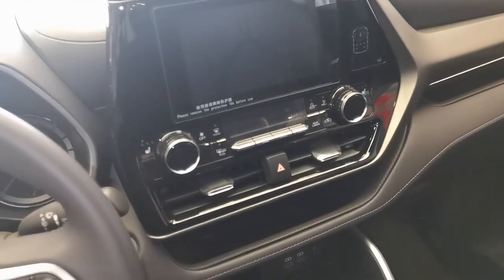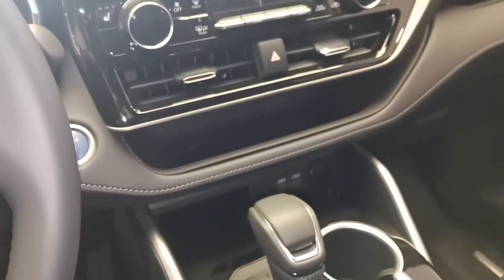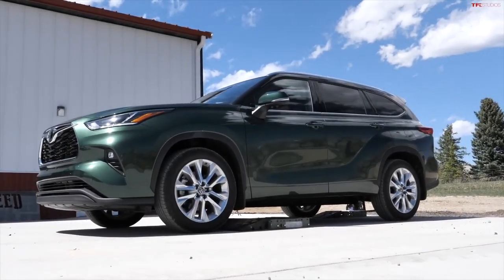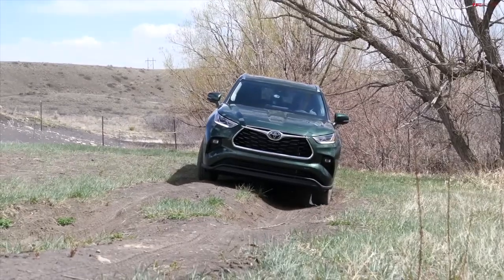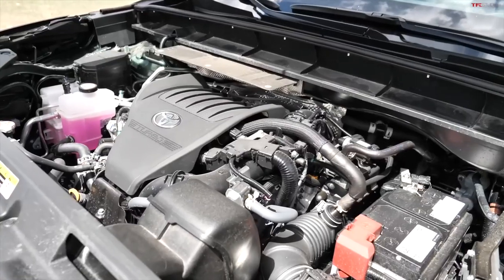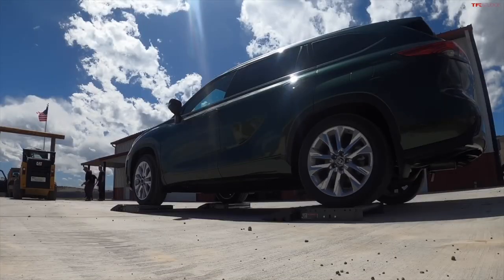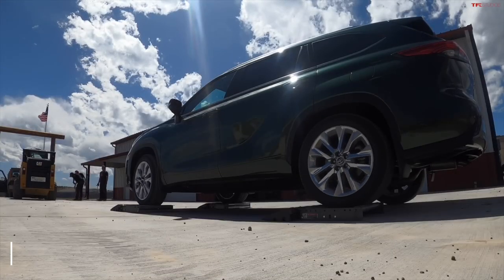You also get a standard 5 USB ports, wall-style power outlets, and a Wi-Fi hotspot — literally everything you need to spend a little more time in the vehicle than usual. To get this beauty for you and your family, you may have to pay about $36,620 for the base model. With front-wheel drive, the top trim level costs almost $50,000.